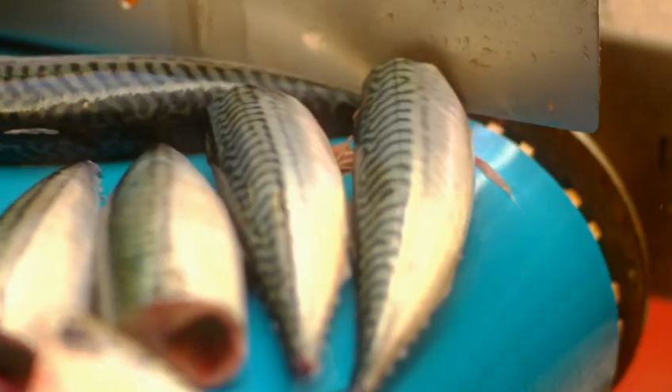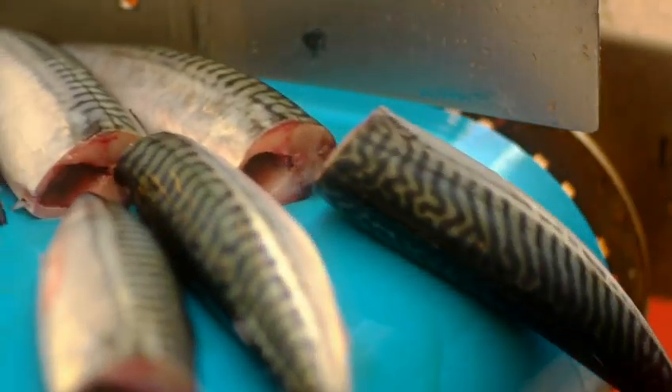The mackerel are processed in knobbing machines which remove heads, tails, fins and guts.